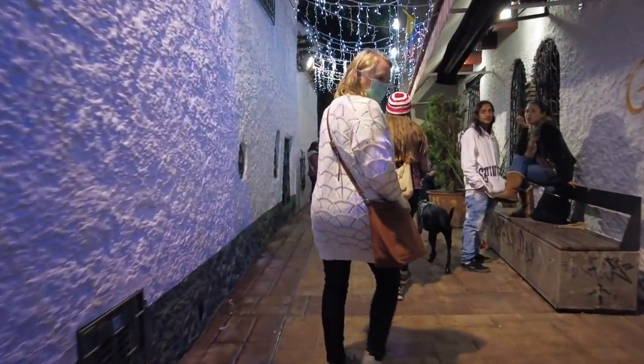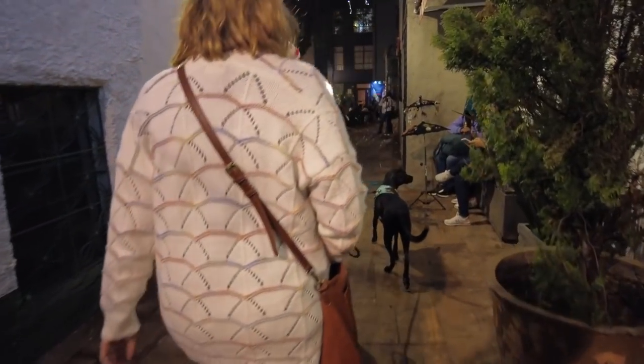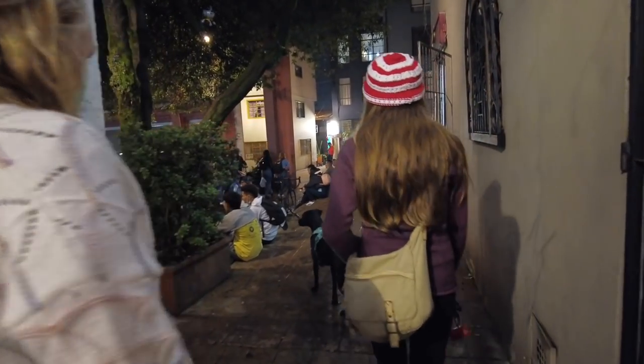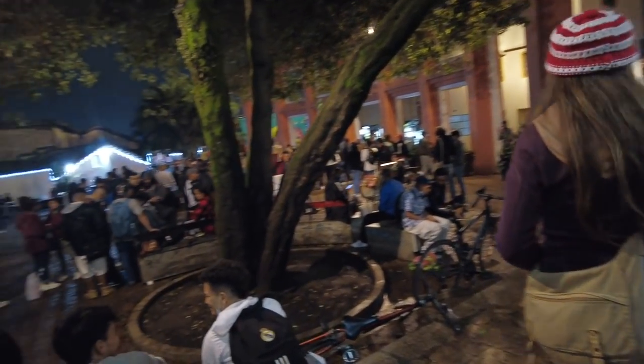One last wander around Candelaria, and that's all for my mom's visit with us. We had such an amazing time together and we're so happy she came to visit us. Let us know in the comments if this helps plan any future Bogota trips. Thanks so much for watching, and we'll see you guys next time!